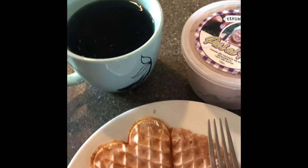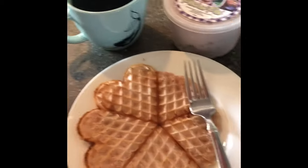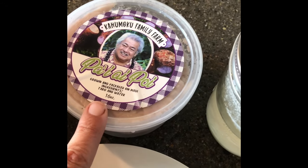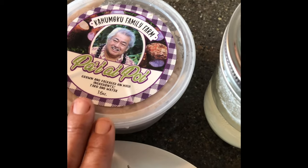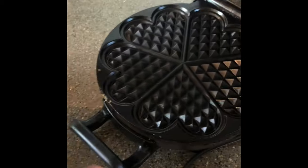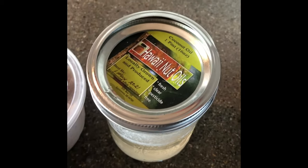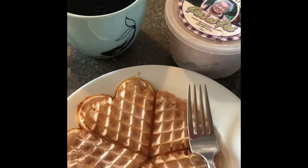So our breakfast here is that delicious tea that we made from stuff from the garden, and we have some paiai from George Kagumoku's farm here on Maui. I did put a little bit of coconut oil that was made over on Hawaii Island in the waffle press, so yeah, we're gonna have a little breakfast.